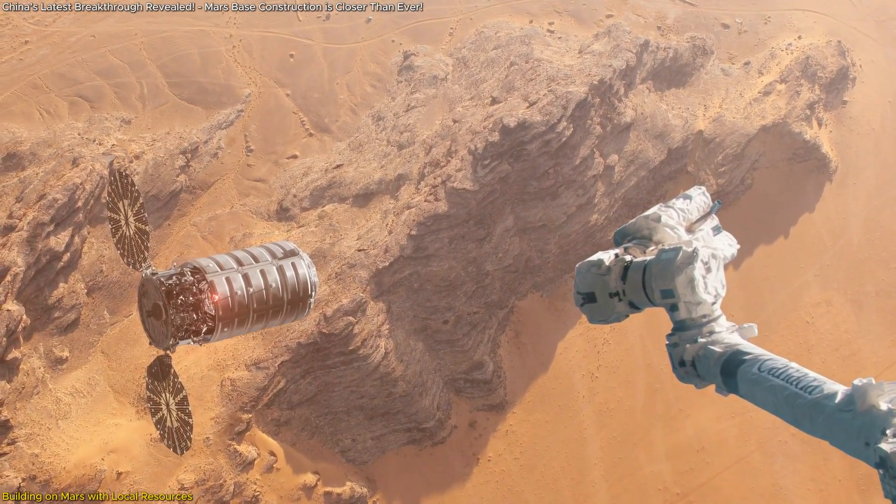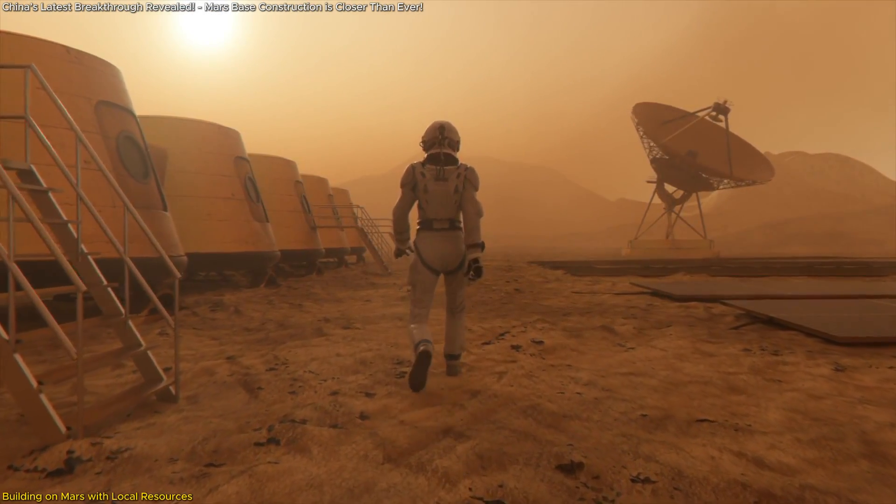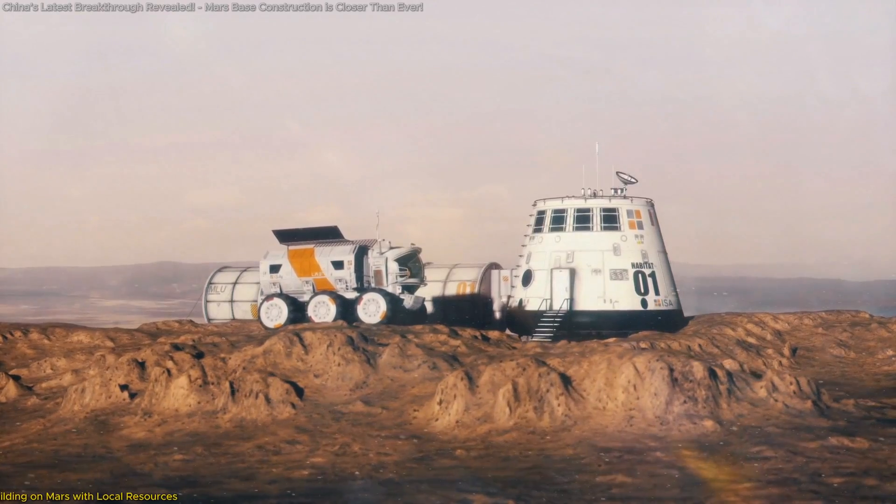In this video, we'll break down how this process works, why it's so important, and how it could shape the future of Mars exploration. Stay tuned, and let's explore this fascinating topic together.